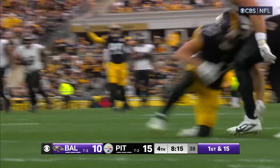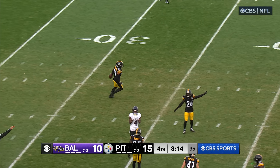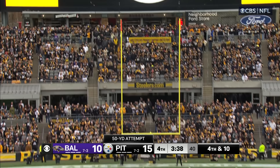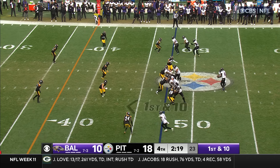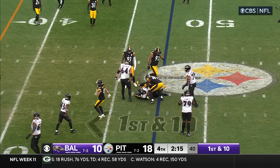Steelers fighting for the football, they come away with it! Play is whistled dead — the question, who's got it? Boswell — he's got it! Fake it! Jackson trying to run, the Steelers were there!